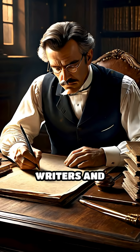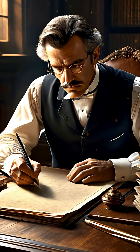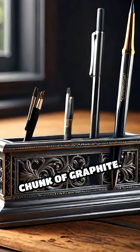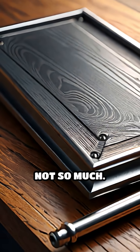Back in the 19th century, writers and draftsmen were fed up with sharpening wooden pencils every five minutes. Enter the lead holder — basically a metal tube gripping a chunk of graphite. Convenient? Yes. But precise? Not so much.